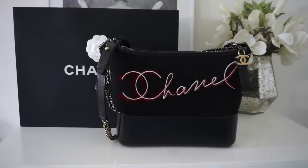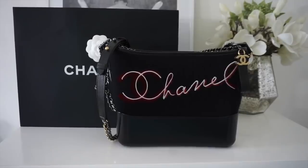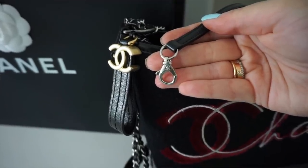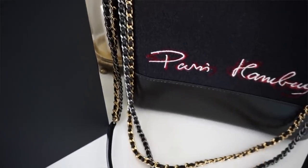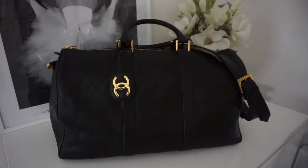Next is my Chanel Gabrielle. I mentioned in my recent video that I wanted to sell this bag, but I told you guys if I don't get the price I'm asking I'll just keep it because I love the Gabrielle style - it's perfect for every day. This one is very special because it's from the Paris Hamburg collection in wool. I love the Chanel writing on the front. The only reason I wanted to sell it is because there's another similar bag I want to buy. Look how spacious it is inside - it fits everything and would be a great travel bag.